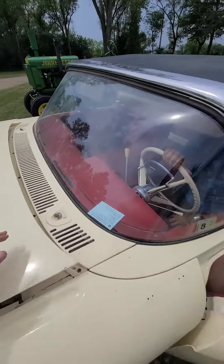Richard just pulled ahead a little bit and you can see it does drive. He said it needs a little bit of brake work.